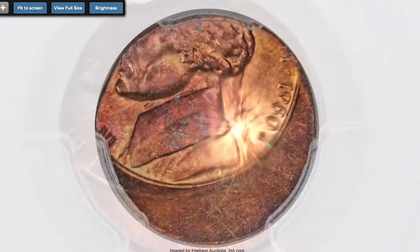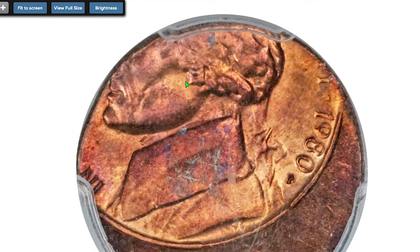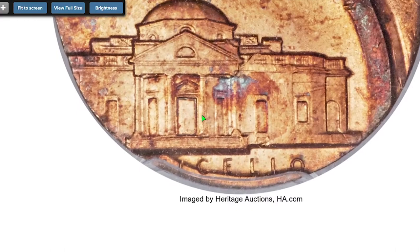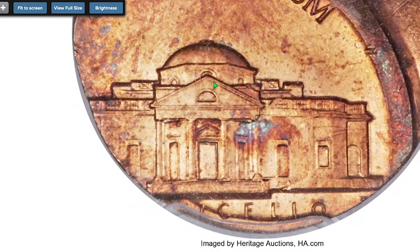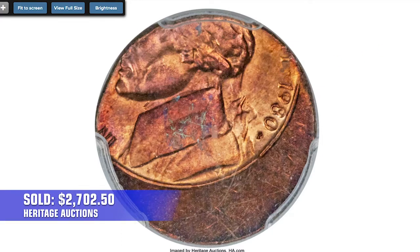This coin was struck on a cent planchette instead of a nickel planchet, grading MS64 Red and Brown by PCGS. The die was tilted toward 10:30, with most of 'In God We Trust,' Liberty, and the country name absent. The date and mint mark are fully present. This wrong planchet mint error is mostly orange-gold but displays delicate red on Jefferson. It sold on August 12, 2016 for $2,702.50.